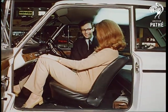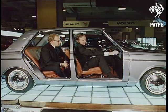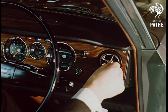Sleep for the navigator while the driver pushes on. Another from Singer, the Vogue — new body style, new engine, new almost everything.